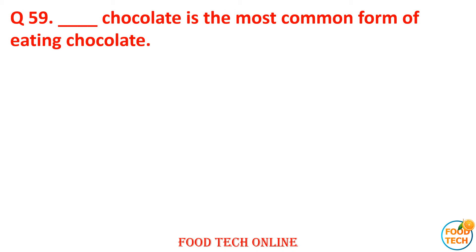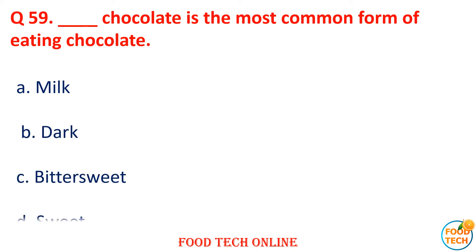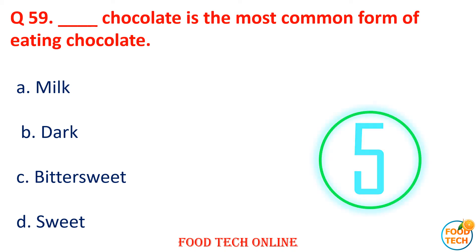Question 59: Dash chocolate is the most common form of eating chocolate. A. Milk, B. Dark, C. Bittersweet, D. Sweet. Answer: A. Milk.